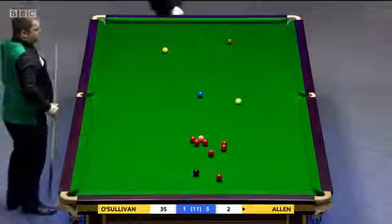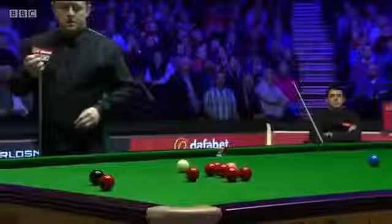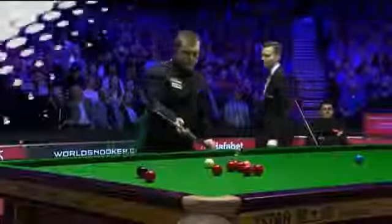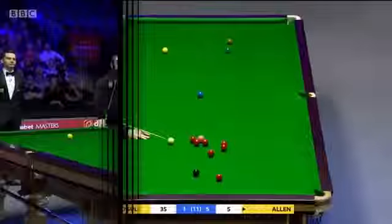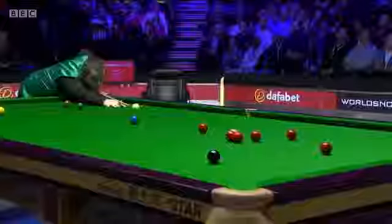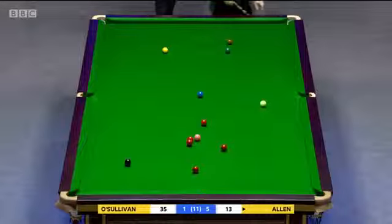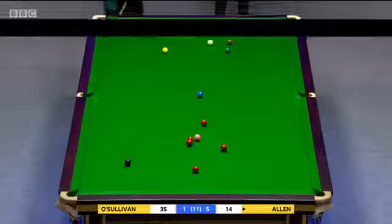I've got to try and get on — this looks absolutely perfect. What a positional shot that is, fantastic. Four. Couldn't have thrown that much better. He's good at that type of shot, is Mark Allen. And if that pulls up, he's on the brown. One.